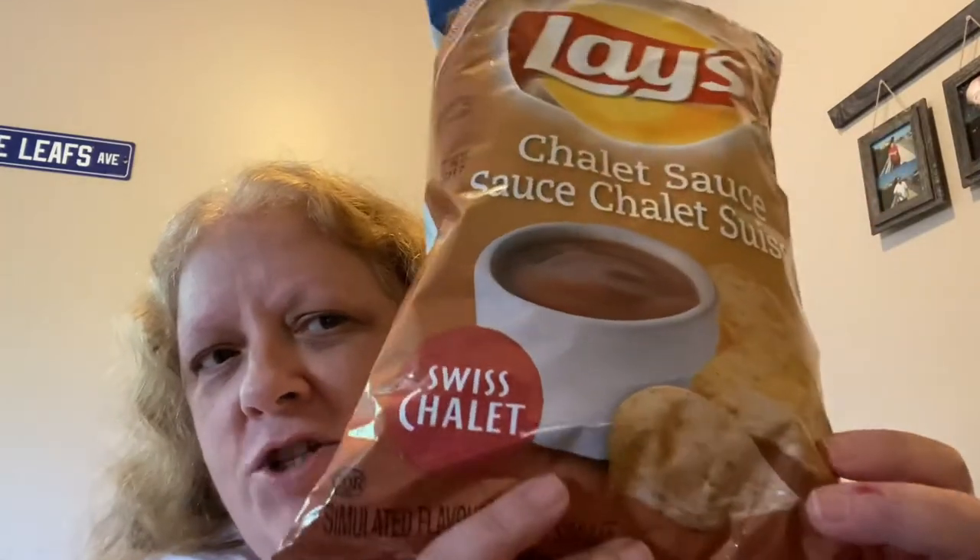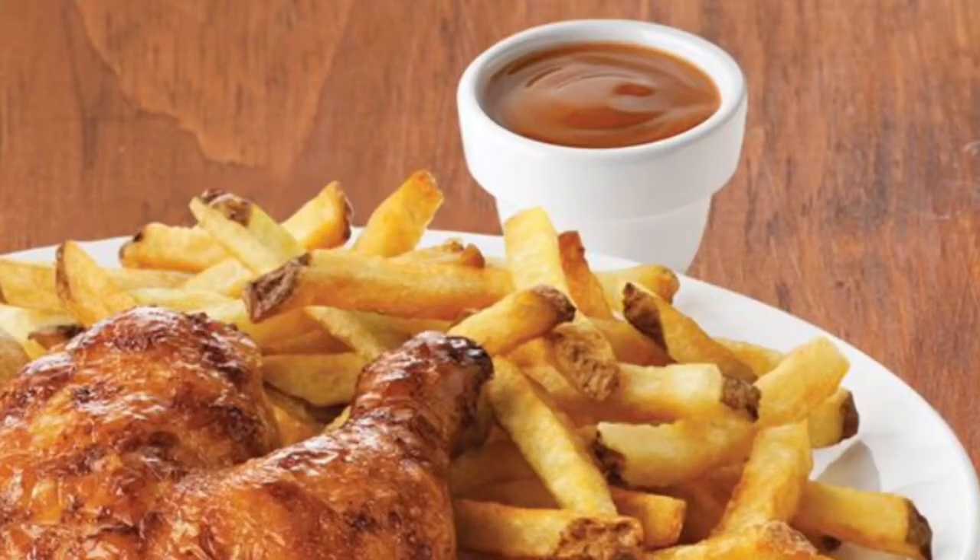Hey guys, today I'm going to be reviewing Lay's Swiss Chalet Sauce Chips. I don't know if you guys remember in a previous video where we did the shaka shaka fried chicken seasoning I got from clearly Japan from McDonald's — much of that kind of tasted like this.